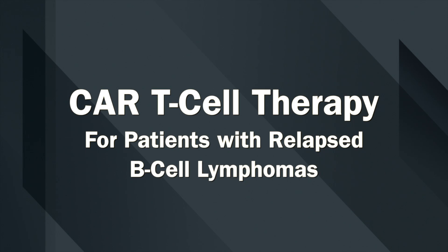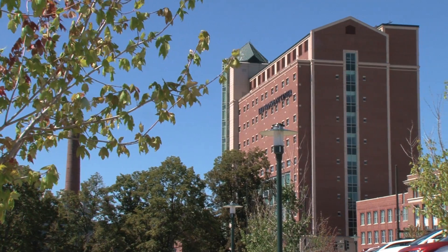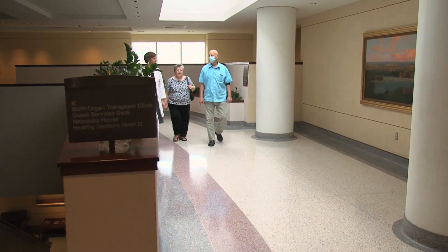This study involves CAR T-cells, which is short for chimeric antigen receptor T-cells. These are T-cells — T lymphocytes that we all have in our body — that help us to fight infection and help us to fight cancer.